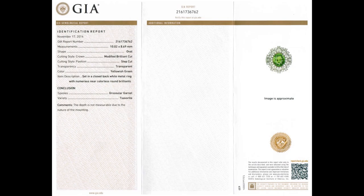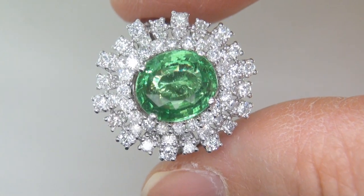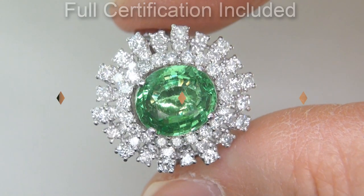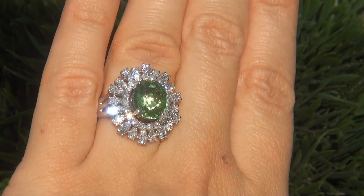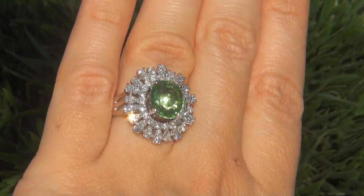Included with the item are both the GIA certification and a Certified Jewelry certification that documents the authenticity, quality, and characteristics of the ring. At the request of our consignor, the immaculate showroom beauty must be sold immediately.